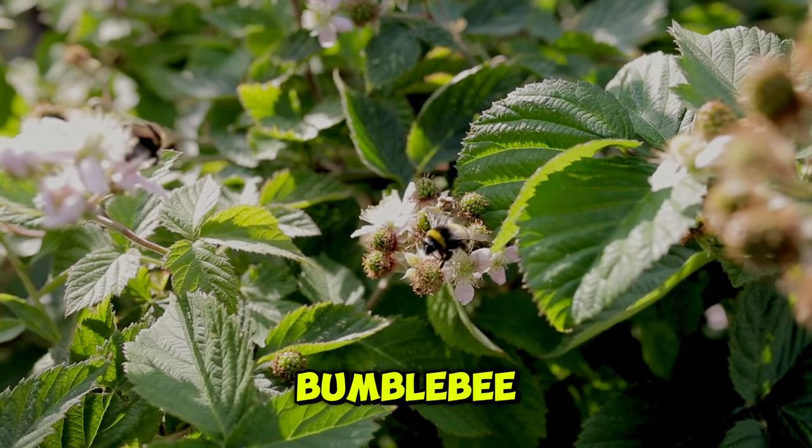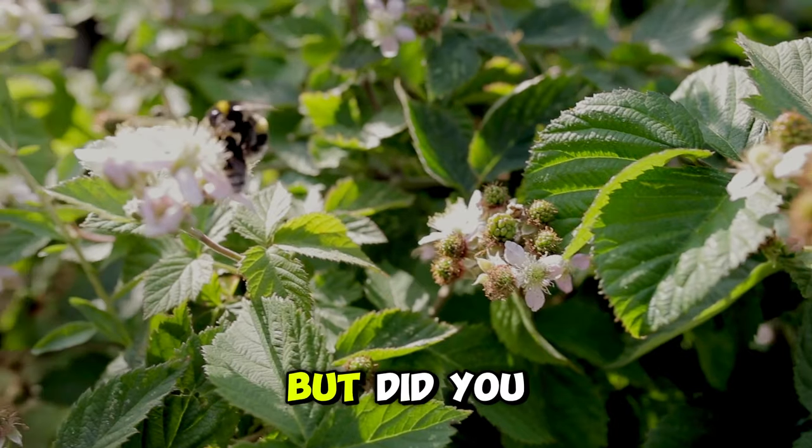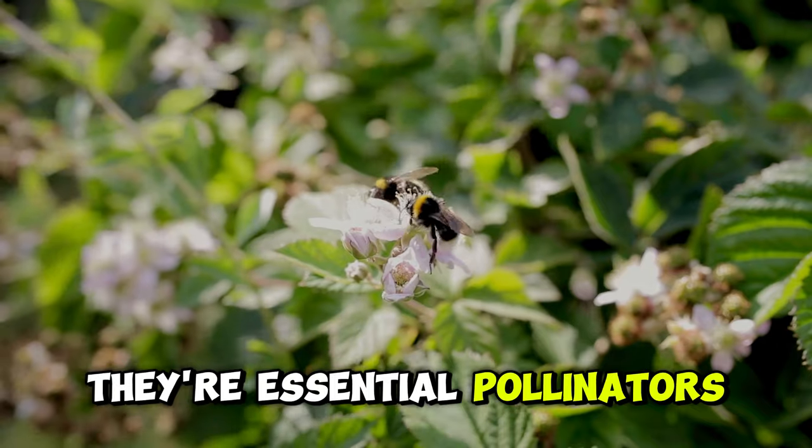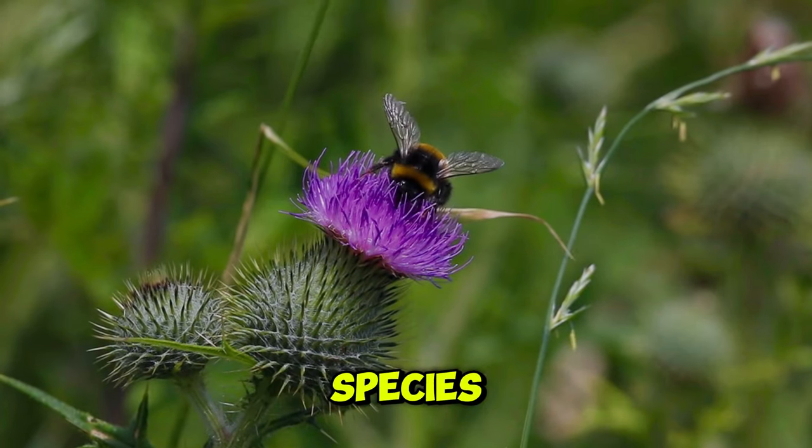The unmistakable buzz of a bumblebee as it flits from flower to flower. But did you know that bumblebees are much more than just busy workers? They're essential pollinators, playing a crucial role in the reproduction of many plant species.